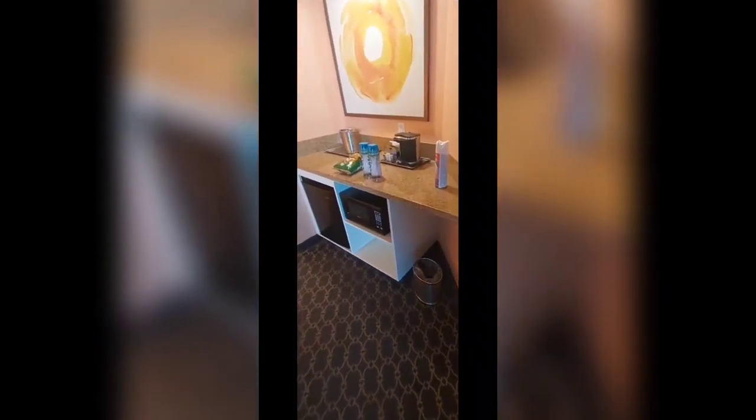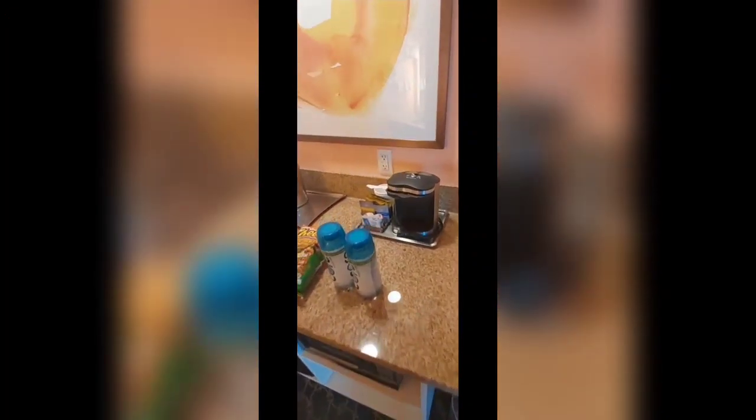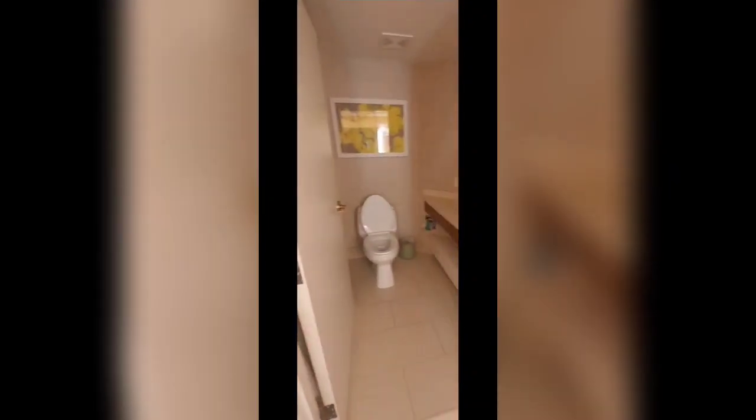Okay guys, I'm entering into the room. So far it's pretty spacious. This area is where you have your microwave and your fridge, coffee maker, ice bucket. These snacks I brought — these do not come with your room, okay? So this is a second vanity. They have two vanity areas, which is great for people who are traveling with a significant other or family.